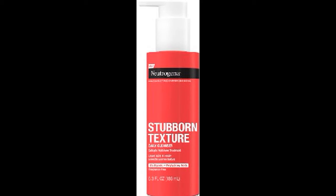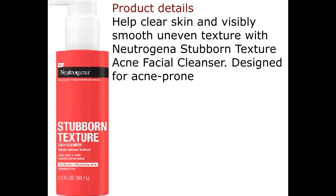Neutrogena Stubborn Texture Acne Cleanser. Salicylic Acid. 6.3 fl. oz. Product Details.